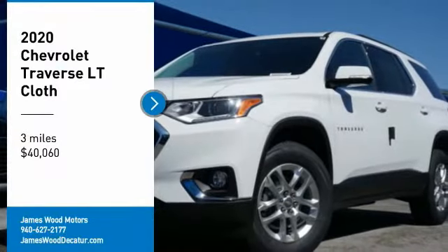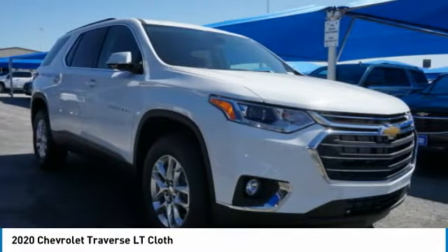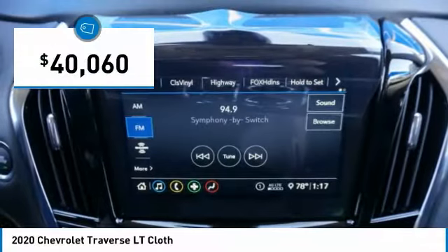We are pleased to show you the 2020 Traverse. The Chevy Traverse is more stylish than minivans and far more fuel and space efficient than truck-based SUVs. Crossovers like the Traverse are excellent family vehicles, and it is priced below $45,000.